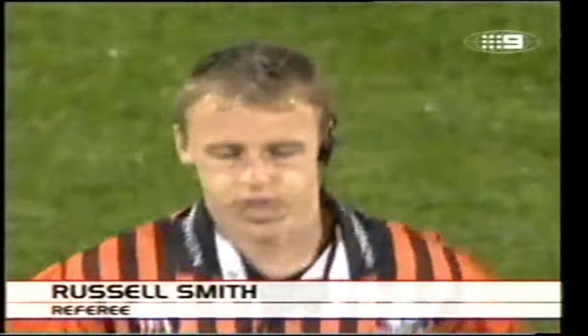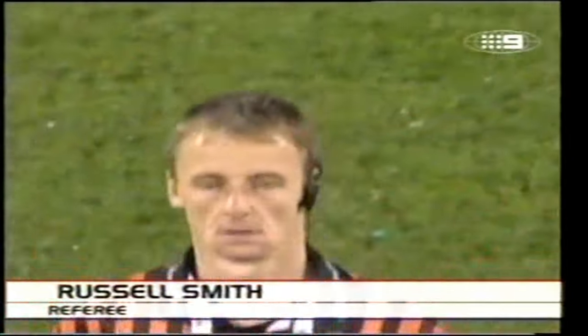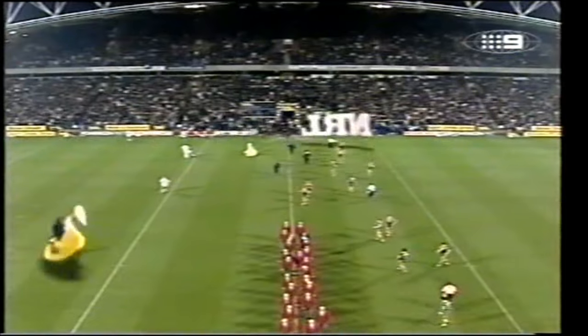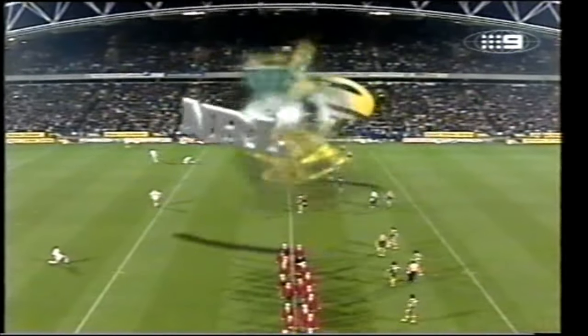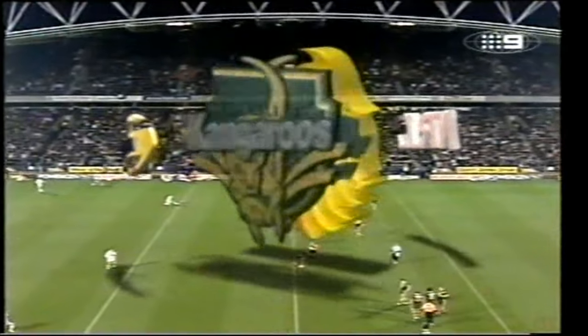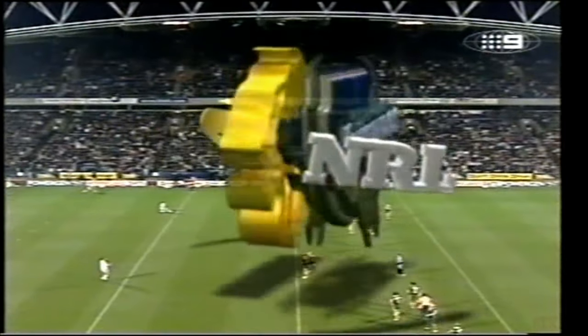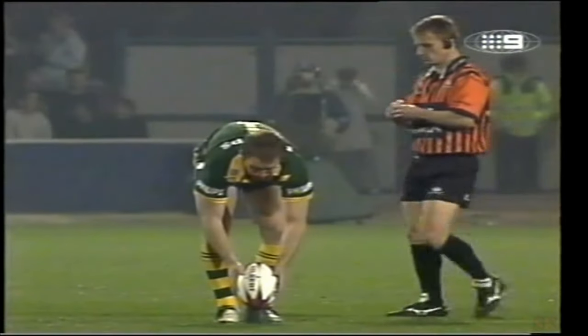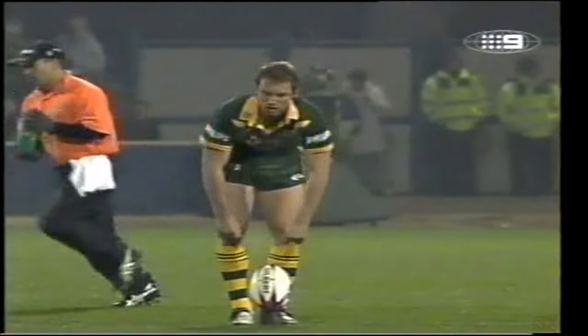If there be any doubt that there is little else other than pride at stake, just look around this ground. Russell Smith is the man in the middle. Fantastic atmosphere, every seat sold, every seat taken in this McAlpine Stadium. We're about to get underway — the last 80 minutes of Rugby League on Sky Sports live this year. What a way to finish the third test between the two old enemies.